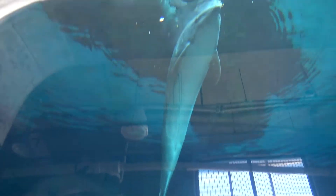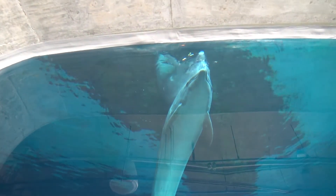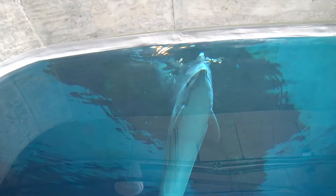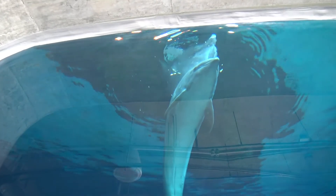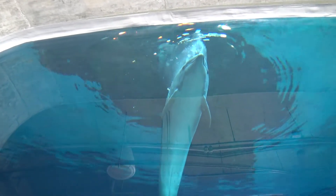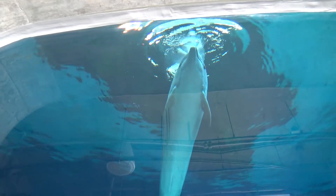This is Hemingway. He was rescued because he's a senior dolphin — he's actually 39 now. He was going blind in the wild and having health issues, and he wouldn't have been able to survive by himself. That's why he lives here now.